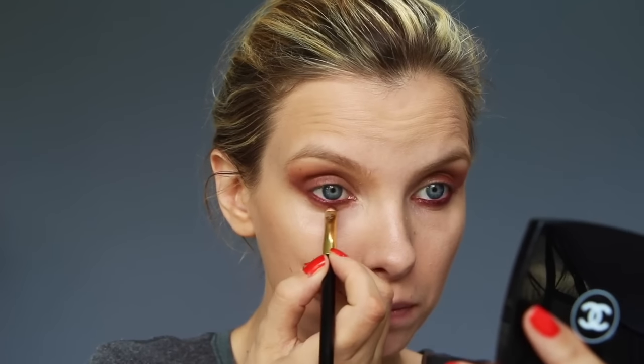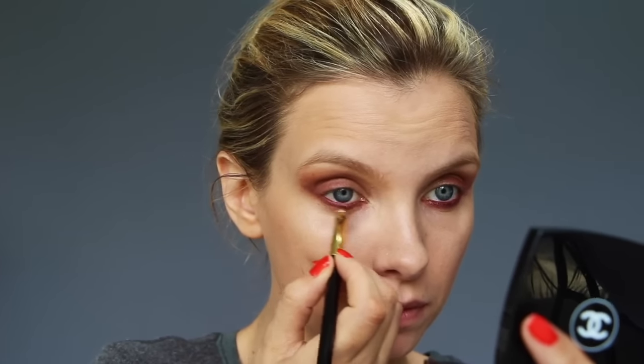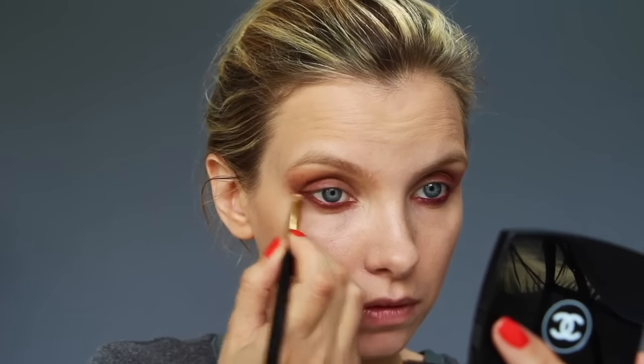I was really worried that this would look a bit myxomatosis, this red. But it's more of a sort of purply Le Rouge Noir kind of red. I'm just going to smudge a bit of brown shadow under there as well, just to keep things nice and soft and smoky.